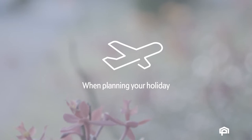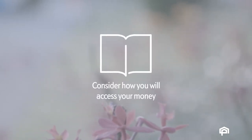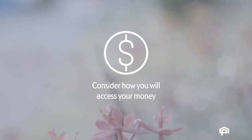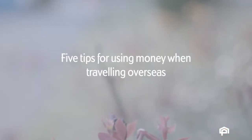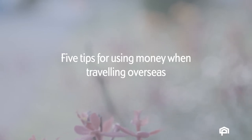When you're planning an overseas trip, there are lots of details you'll need to consider before you jump on a plane and jet set away. Along with all the obvious stuff, like your accommodation and itinerary, you'll need to think about how you access your money once you touch down at your destination. So, to help you out, here are some easy tips to make the most of your getaway.